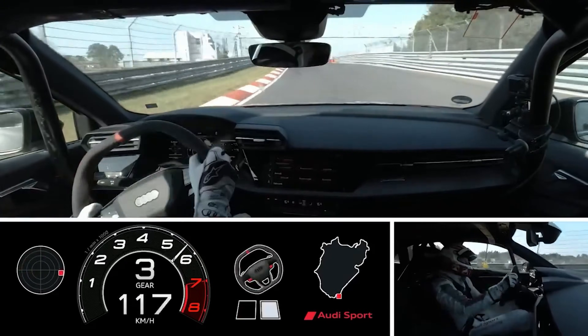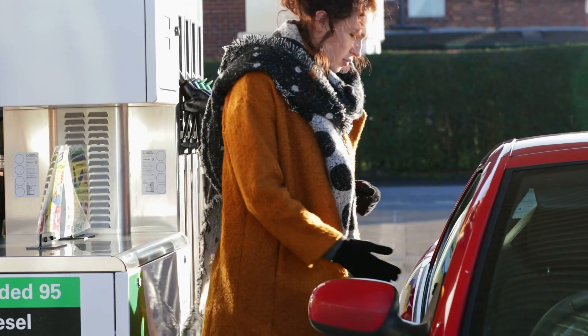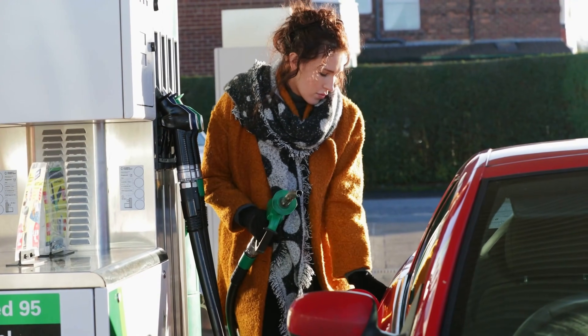Now that doesn't mean Haldex is absolutely terrible. Cars like the RS3 and the Golf R use Haldex to great effect. And for the end user, there's actually a lot of benefit because it doesn't use as much fuel since you're not driving all four wheels all the time.